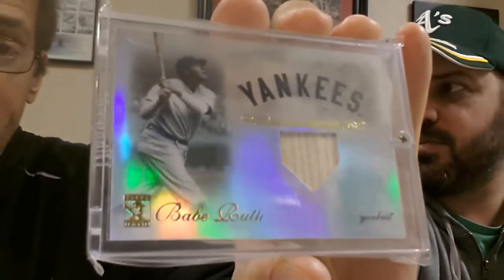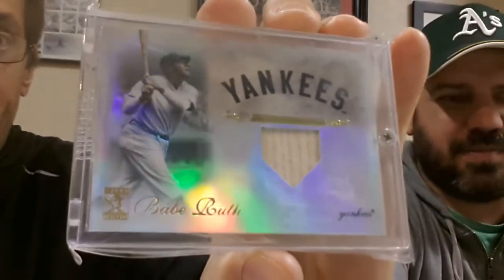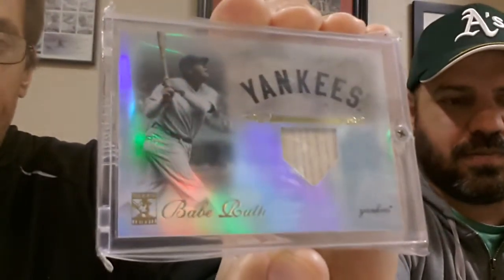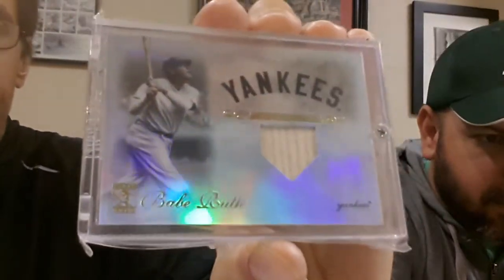One thing I can tell you guys is it's not a Babe Ruth bat card. Very vague description of the relic. But if it was a bat used by Babe Ruth in a Major League Baseball game, you bet your ass that they would state that on the card. It's not stated on the card — that is not a Babe Ruth bat relic.